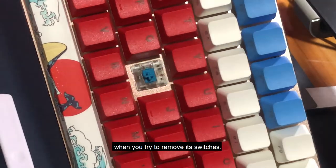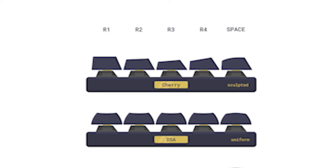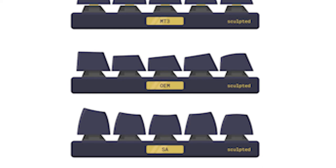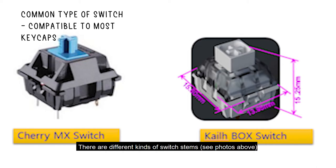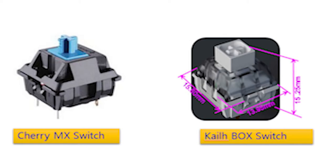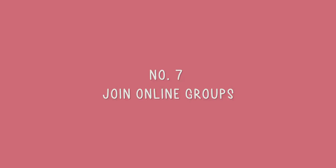Number six: keycap profile, which refers to the height of your keys. Options include Cherry, DSA, KAM, KAT, MT3, and OEM. Also, in relation to keycaps and switches, some switches have a cross-shaped stem while others have a cross with a bracket on the side. This affects what keycaps are compatible, so double-check YouTube reviews or the product listing on Shopee or Lazada before purchasing.